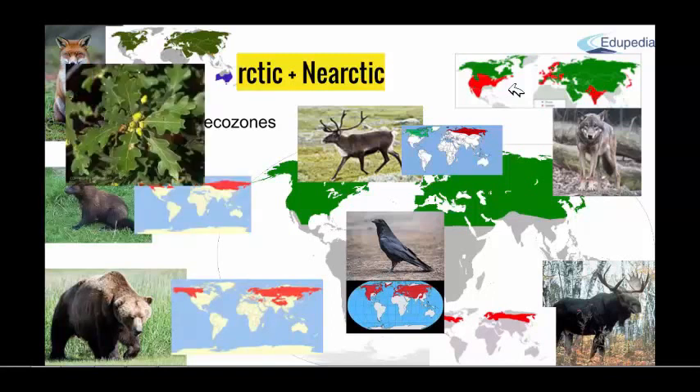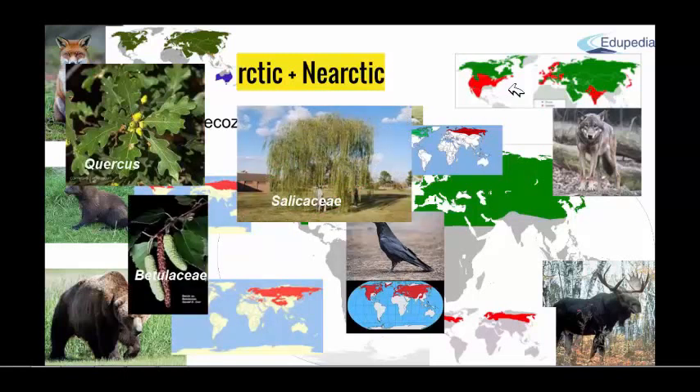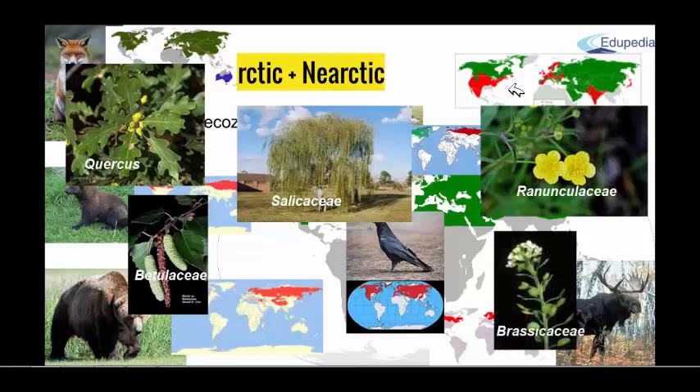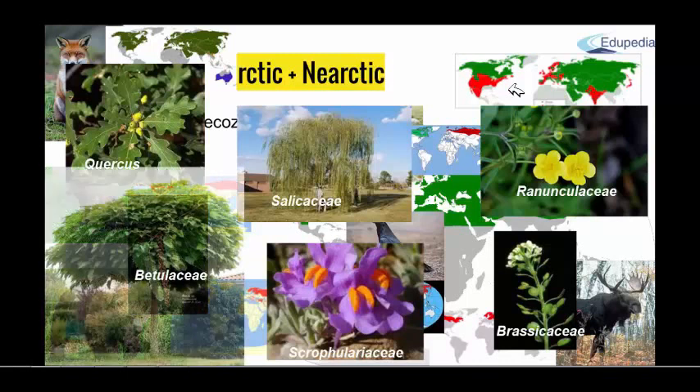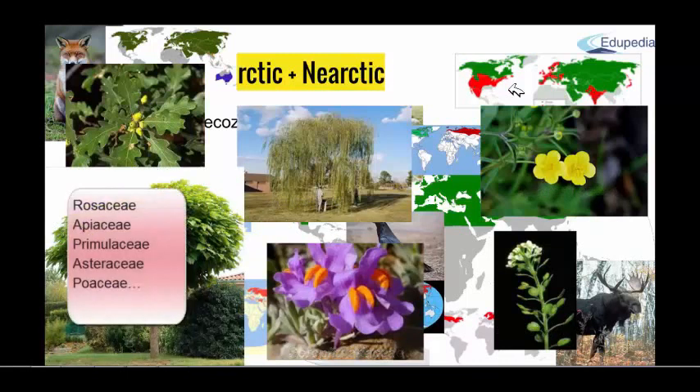About the floristic families specific for this area: Fagaceae, Betulaceae, Salicaceae, Ranunculaceae, Brassicaceae — for example, cabbages are a Brassicaceae family — Scrophulariaceae, and some others like Rosaceae, Apiaceae, Primulaceae, Asteraceae, and so on.